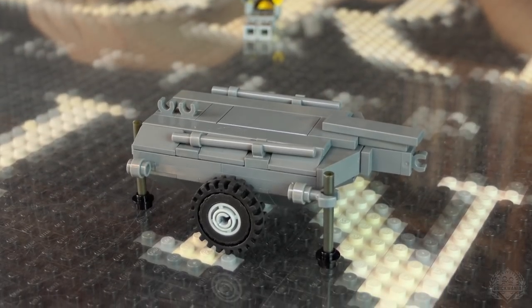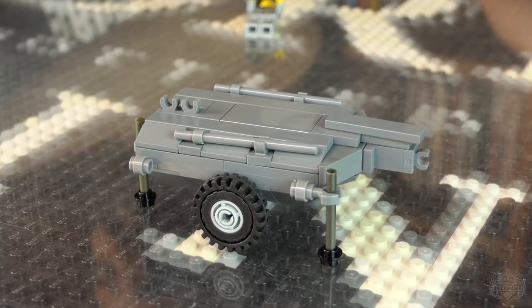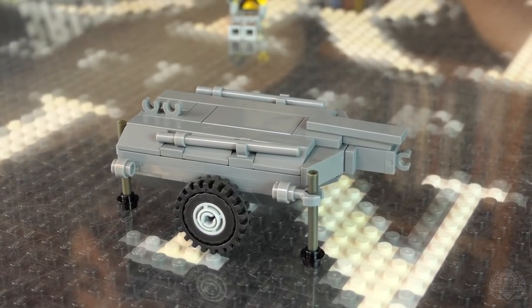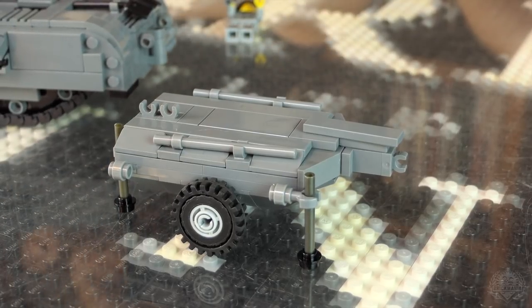That'd be really nice for a little diorama display — you could have them staging the tank or something. We don't know how many trailers actually survived the war, so there are just a few out there that we were able to model from, including the schematics.